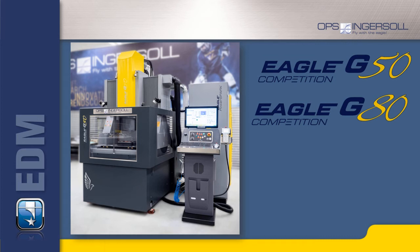Welcome to OPS Ingersoll. With the new die-sinking EDM machines of the competition line, consisting of two new models, we are expanding our Gantry series, which has been successful for years.